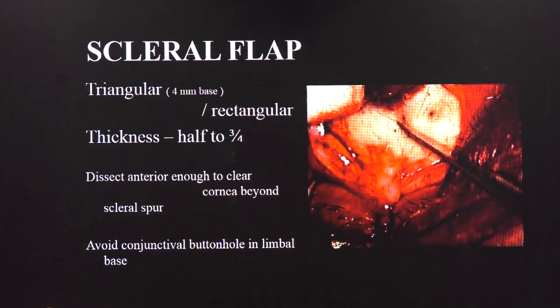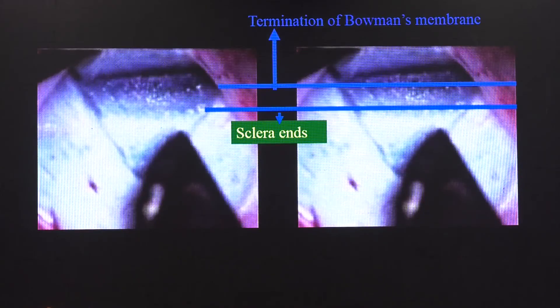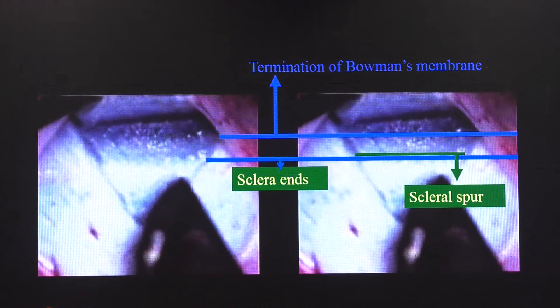This is a triangular flap. I like to use a Bard-Parker knife with a number 10 and number 11 blade. Create your triangular flap such that the base is about 4 millimeters. Once you have the triangular incision, you can carry the dissection forward with a number 15 Bard-Parker knife all the way. Ensure that you don't get buttonholing of the conjunctiva. Look at the blue change from white to blue — that is the clear cornea starting, and just here is where the sclera transitions. The landmarks are important: the white part ending and the blue zone starting corresponds to the termination of Bowman's membrane. The scleral spur is just anterior to where the sclera ends, and the trabecular meshwork is in this zone.